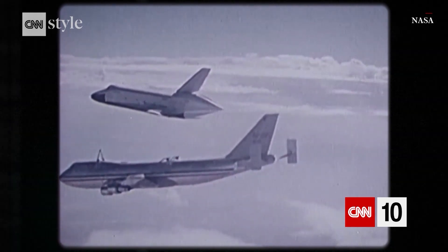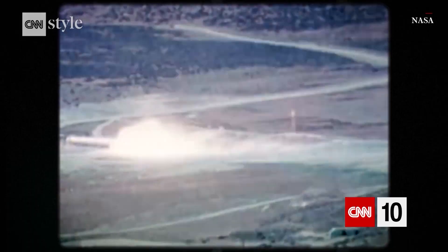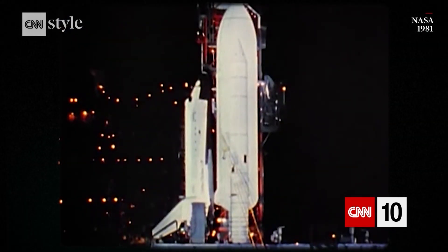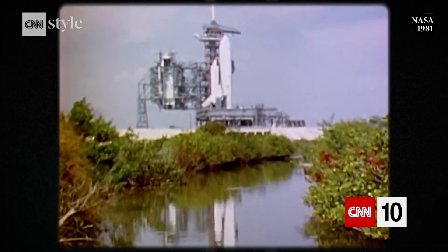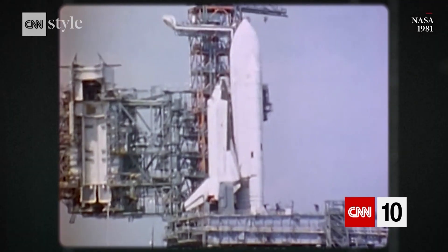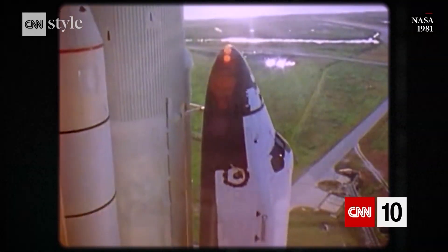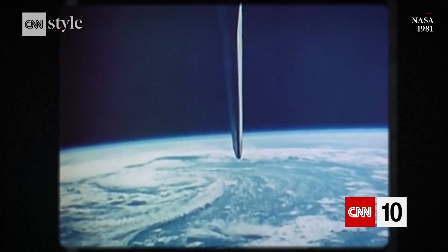Getting the orbiter just right. The thermal protection system. All of the propulsion systems that were necessary. Really it was an incredible marvel of human engineering. The design was perfected by 1981 and on April 12th the world tuned in to watch Columbia launch. It had the trademark shuttle look with two solid rocket boosters and a giant external fuel tank to supply the orbiter's three main engines. These propelled it to speeds of almost 18,000 miles per hour — fast enough to escape Earth's gravity and begin the shuttle era.